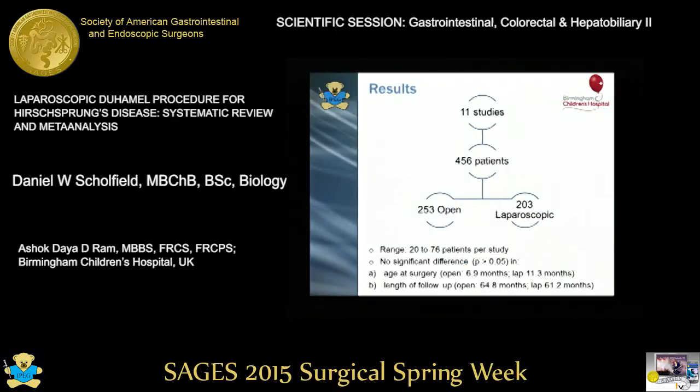11 studies met our strict inclusion criteria, giving 456 patients: 253 in the open group and 203 in the laparoscopic group. There was no significant difference in age at surgery or length of follow-up.